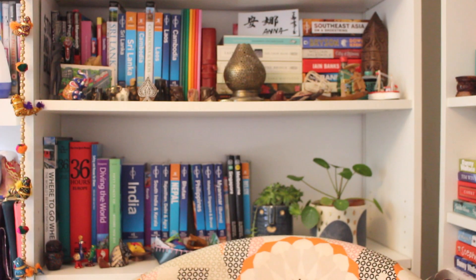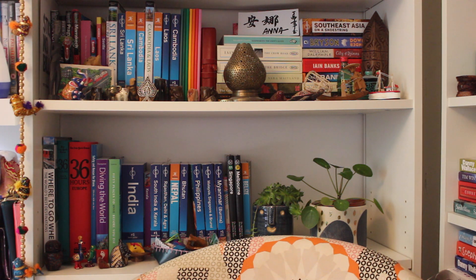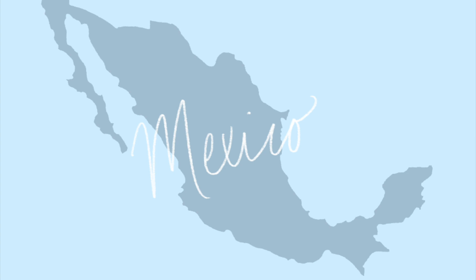It looks like we're in focus. I should shut the window because there's really loud noises outside. Hi, so I am headed off to Mexico soon with my best friend and I thought I would do a packing video, doing an introduction because that seems to be what people do. Pretty self-explanatory, let's get into it.